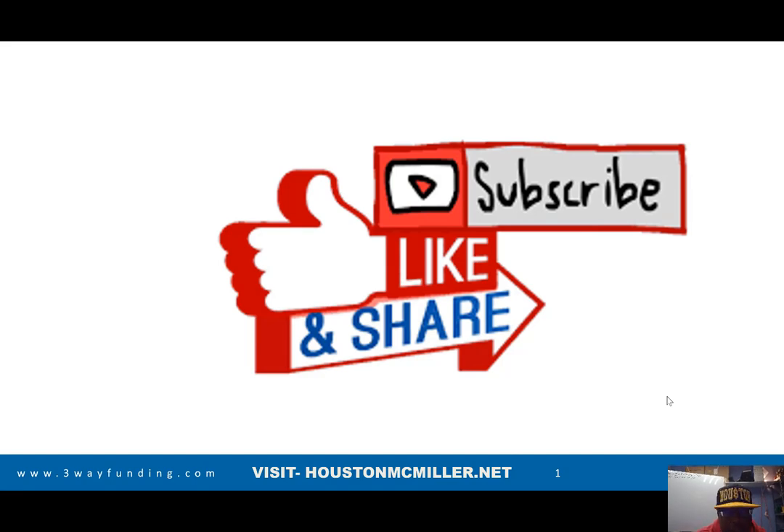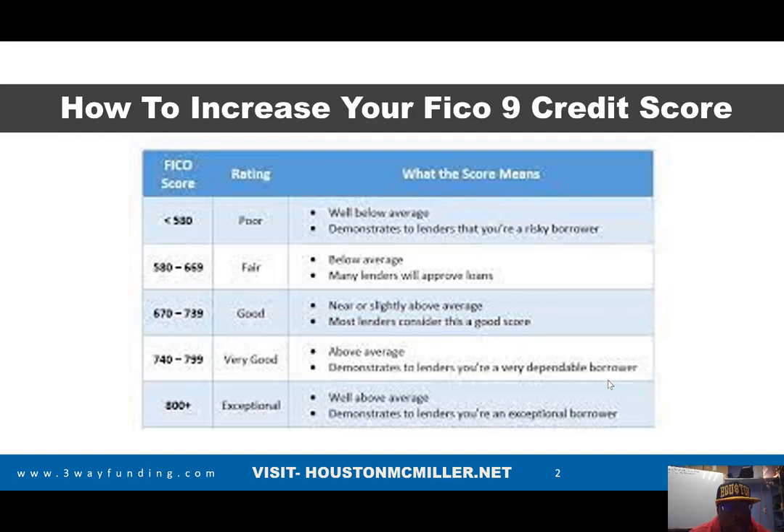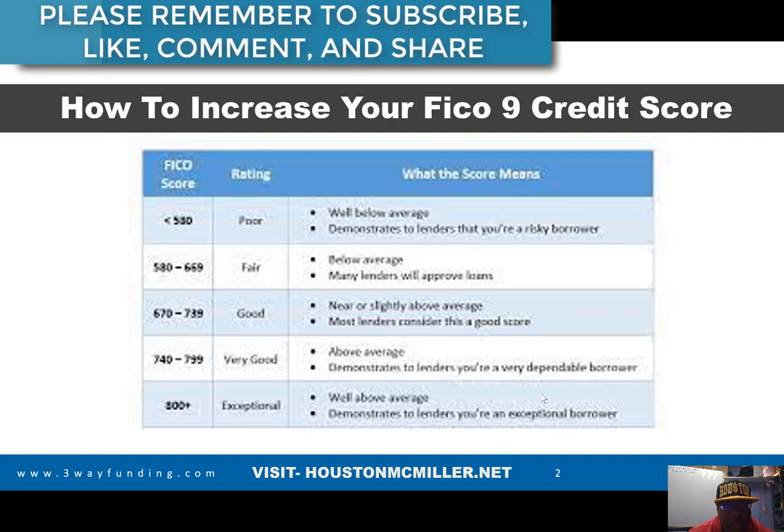Hey, what's up guys, Houston here. For those of you just finding my YouTube channel, welcome — please remember to hit that subscribe button and that bell. For those of you always following and supporting me, salute. Today's video we're actually going to be talking about how to improve your FICO 9 credit score, and the reason you want to do that is because this is going to give you so much leverage when it comes to funding.